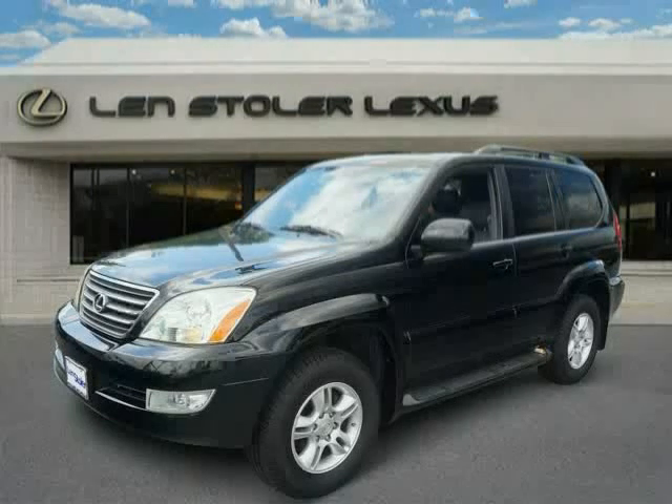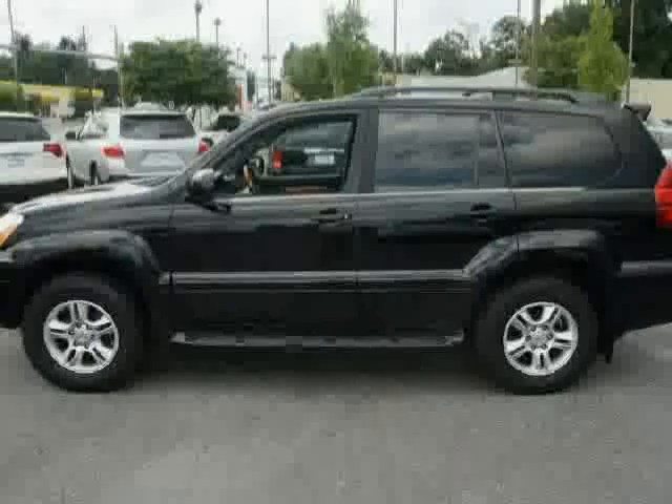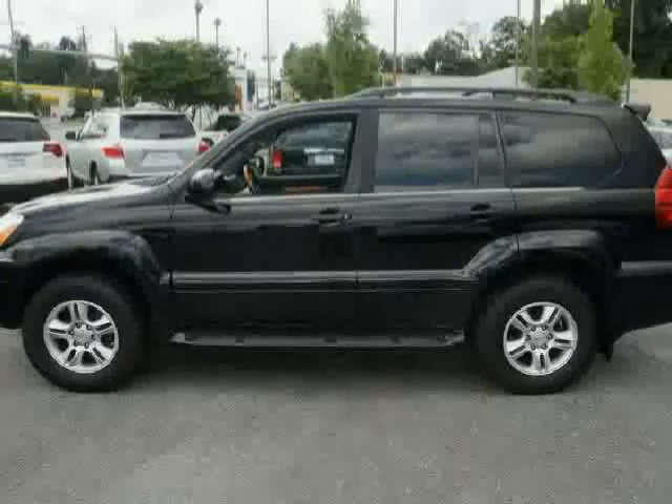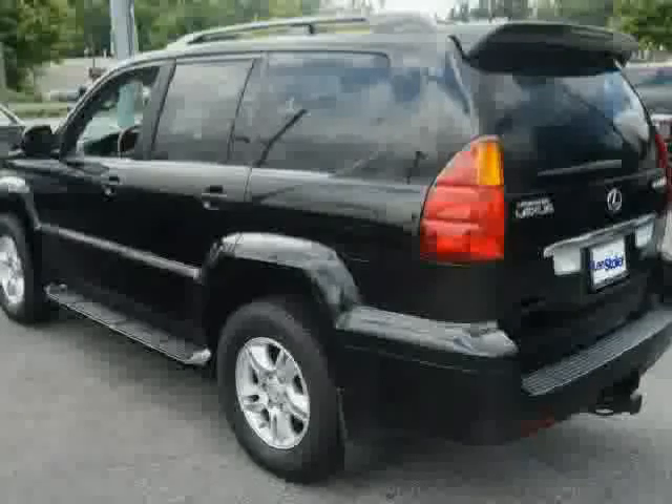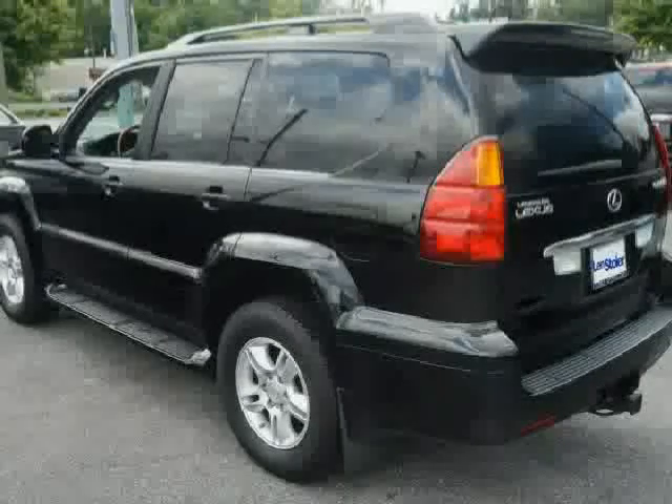This 2007 Lexus GX470 is equipped with a digital outside temperature gauge, auto on-off headlamps with variable off timing, front seat mounted side impact airbags, manual swing out rear quarter windows, and dual front airbags.